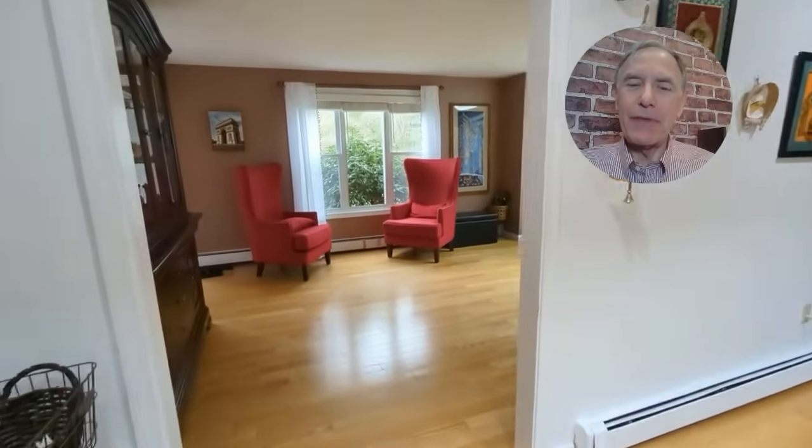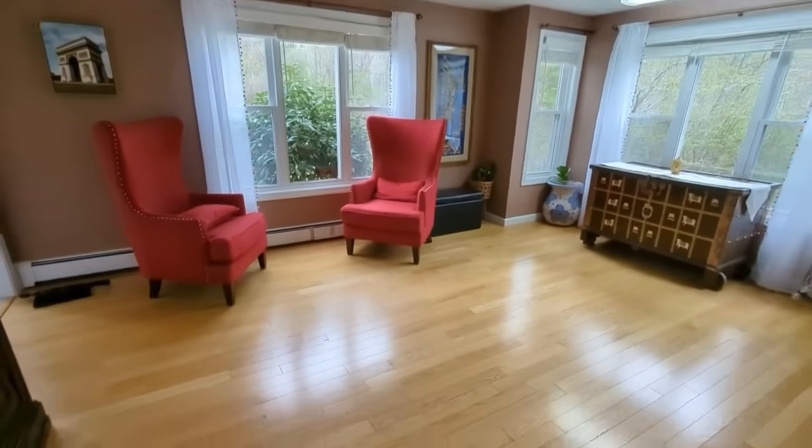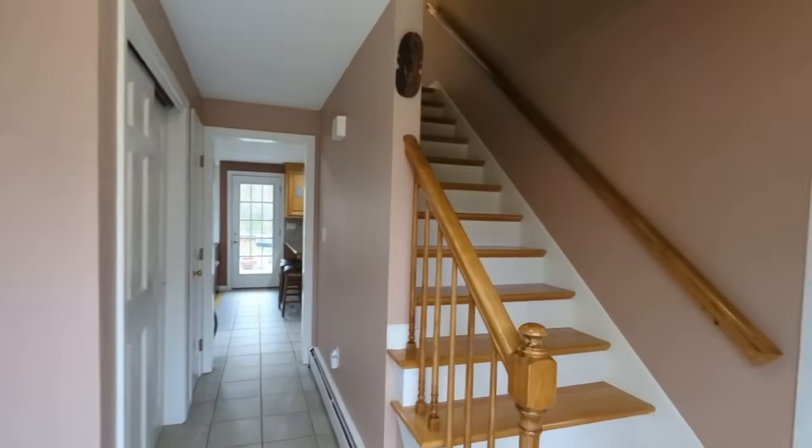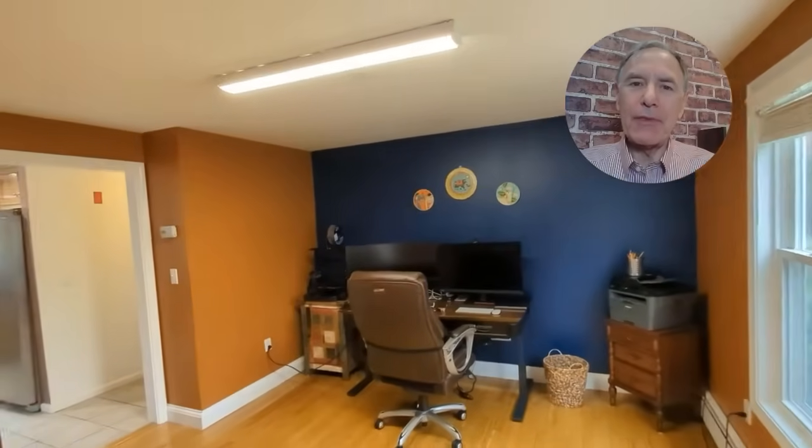The family room adjoins a spacious dining room, which makes hosting guests a breeze. Across the center hall entry, you'll find a home office, which provides a perfect balance of productivity and comfort.